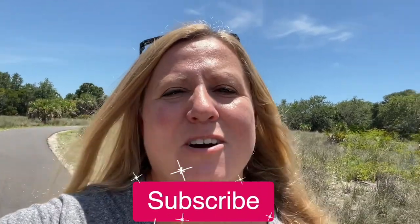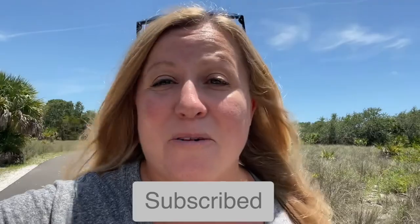I'm Liz with That Florida Life and we're here to help you live that Florida lifestyle you've been dreaming about — whether you live in Florida and are looking for fun things to do, planning a trip to Florida, or even thinking of moving here one day. So if you haven't already, be sure to hit that subscribe button so you don't miss out on any of our helpful Florida videos.